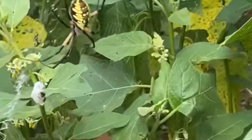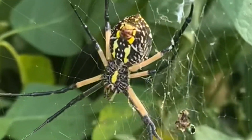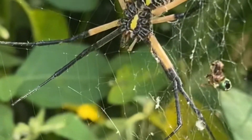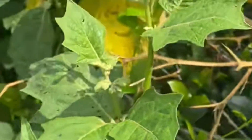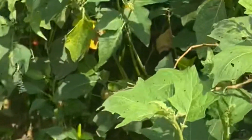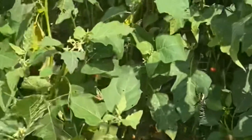Now do you see this spider? Look at this — it's not only one spider, it's two spiders. The top one is bigger than the bottom one. Look at this. I think the top one is the female, because I know the female spider is bigger than the male. So the top one is the female spider and the bottom one is the male spider.